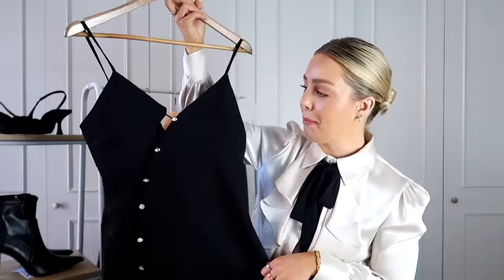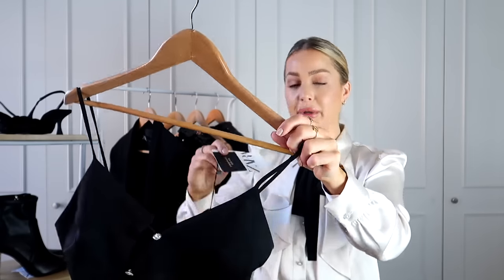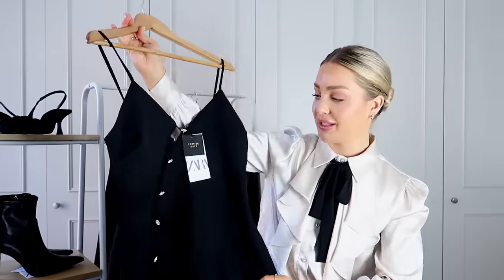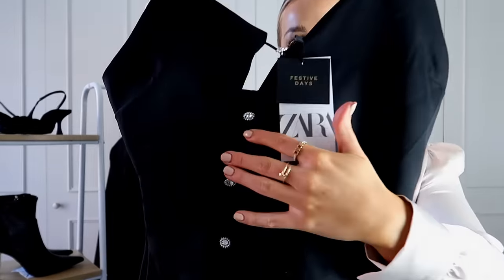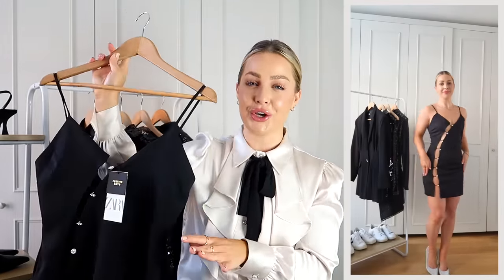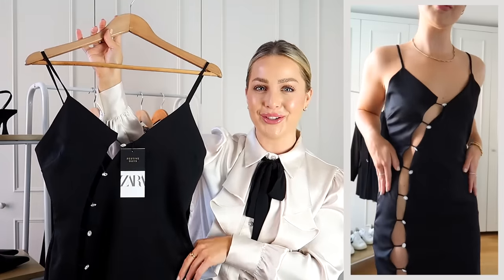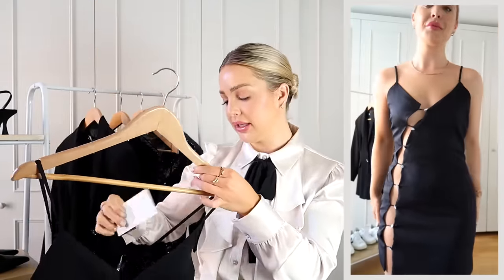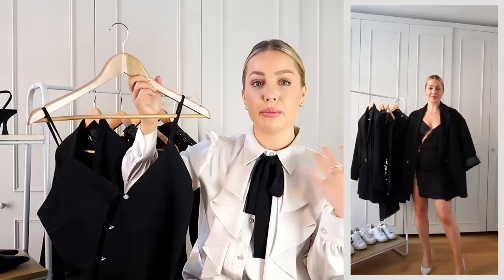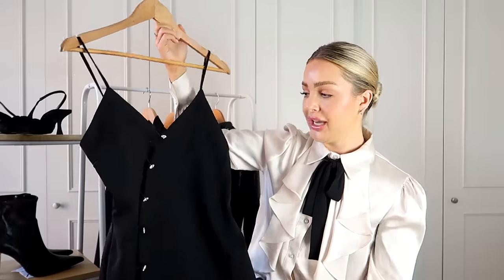Then I picked up some dresses. This one is a little bit of a risky number but I really liked it when I saw it on the website. It actually has the Zara tag saying 'Festive Days' so it's definitely a dress for this period. It's got these gorgeous diamante buttons going down the body with gaps — I've been seeing this style a lot recently, it's very on trend with that little bit of skin on show. I'm going to try it on because I haven't yet — it was a bit too much for my birthday night. It was £29.99, which is such a good price. It would look great with a big black blazer over the top.